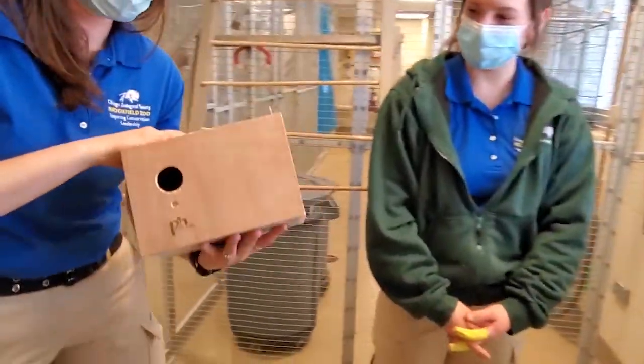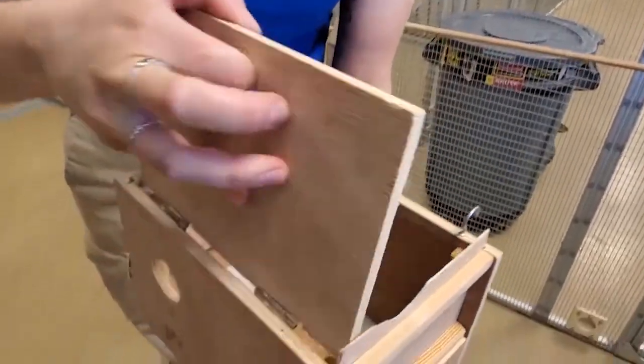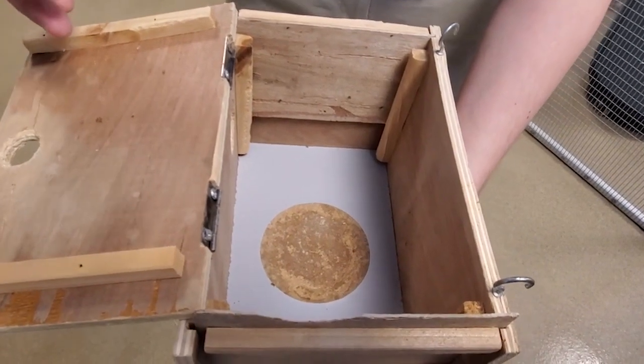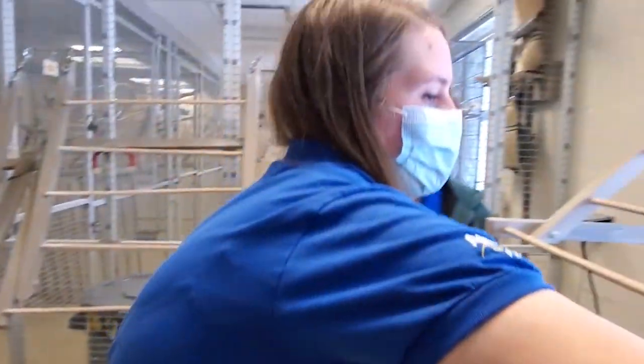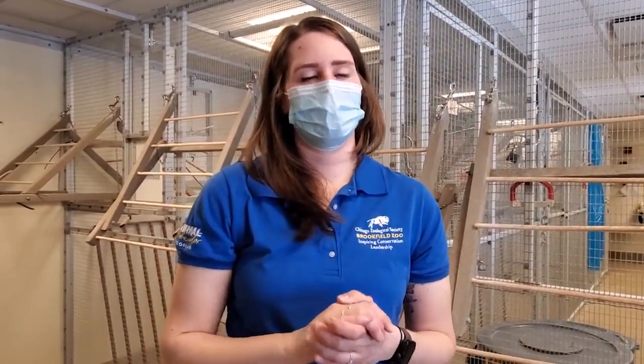Right here we also have one of the nest boxes we use to breed our birds. It's a square box that hangs on the mesh of the enclosure. Inside there's a divot in the middle which is really important — it helps keep the eggs in a way that the female can incubate them, and it also deters chicks from developing issues like splayed legs. One of the most common questions we get is: do the birds mate on exhibit? The answer is no, because we don't provide them with the right materials to nest out there. If chicks were fledging and couldn't fly well, it would be difficult to keep them off the ground, especially on a busy summer weekend when the aviary gets very crowded.